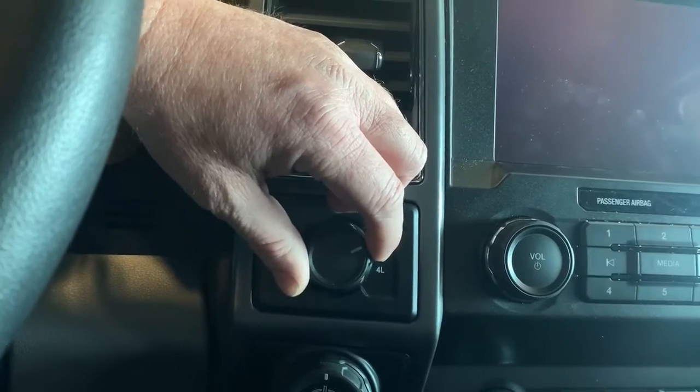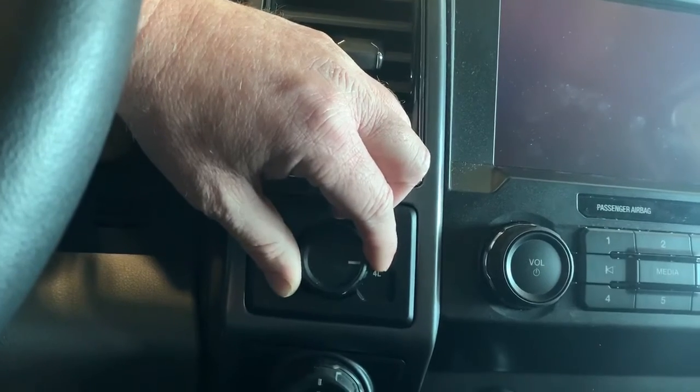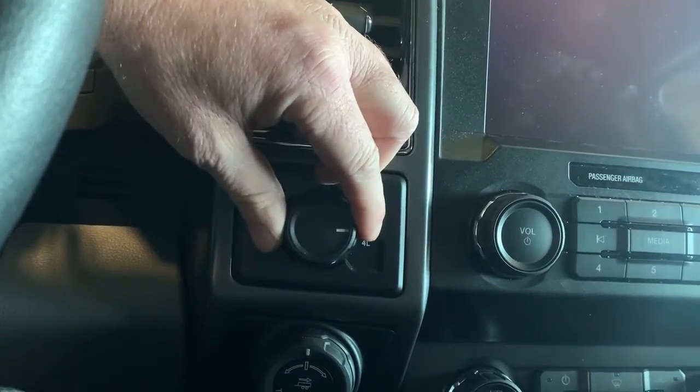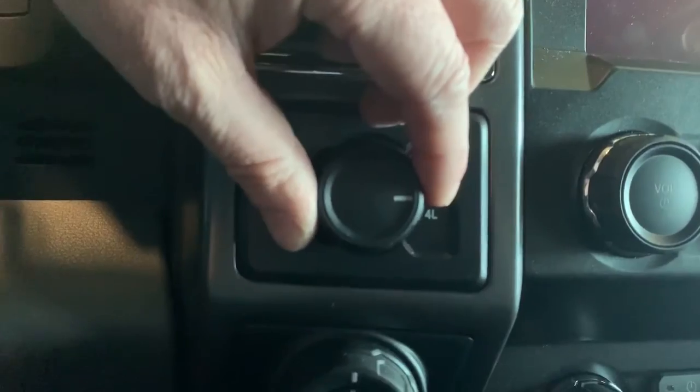With the four-wheel drive low system, you will have to have the vehicle in neutral before you can flip over to four-wheel drive low. To engage the rear locking differential on this vehicle, you just pull out on this knob here and that's going to lock the rear differential.